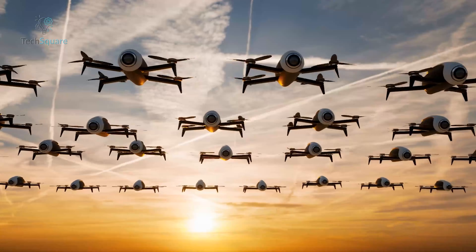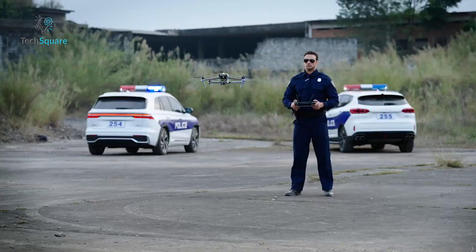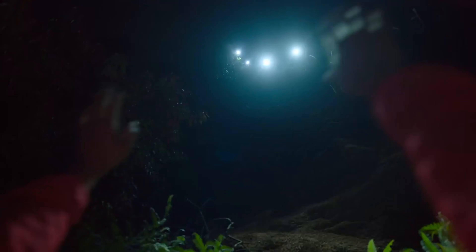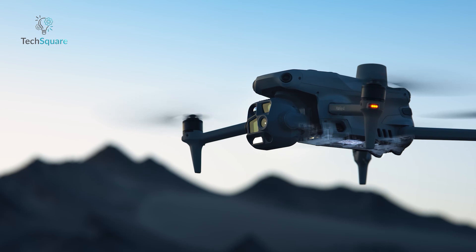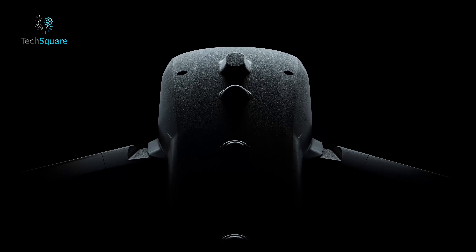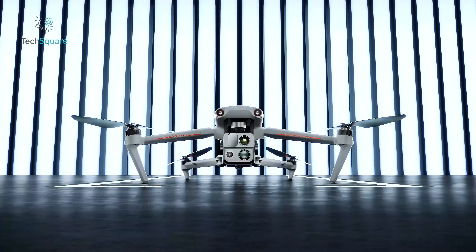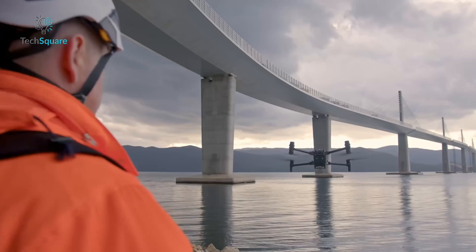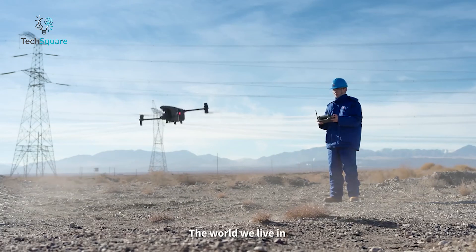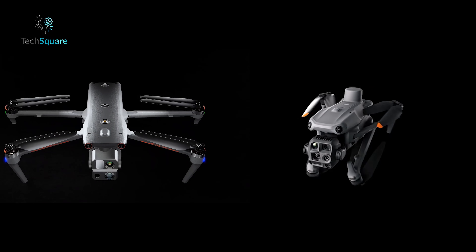Enterprise drones have redefined the possibilities of professional aerial applications. From public safety and inspections to search and rescue, drones like the DJI Matrice 4T and the Autel Evo Max 4T are designed for tasks that demand precision, power, and reliability. These are not your average consumer drones — they cater to professionals who need reliable performance and advanced features. In this comparison, we'll explore how these two drones stack up, focusing on practical details to help you make an informed decision.